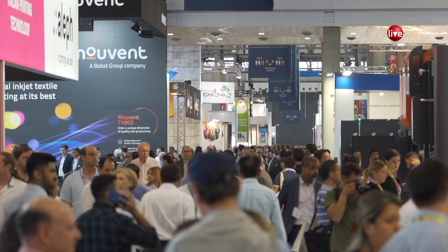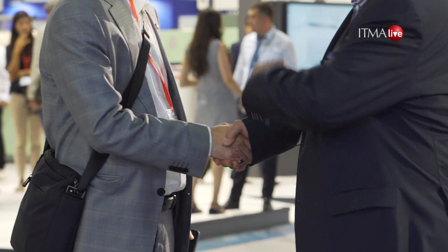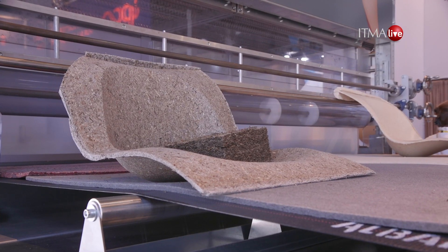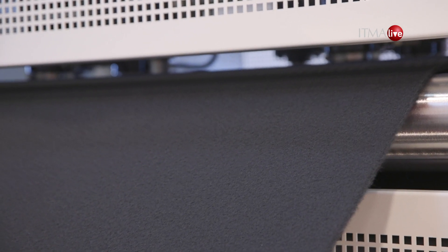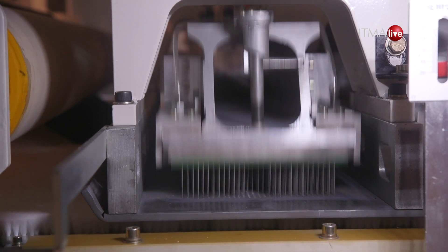In our last news flash, we highlighted innovations in the huge non-woven sector. The market for composites, however, is even bigger. Composites puts fabrics together with plastic resins to make hard components that can be much better than conventional plastics or metals. They are making the cars we drive and the planes we fly much lighter and cutting emissions all the time. And they are all based on the textiles made on the machines here at ITMA 2019.